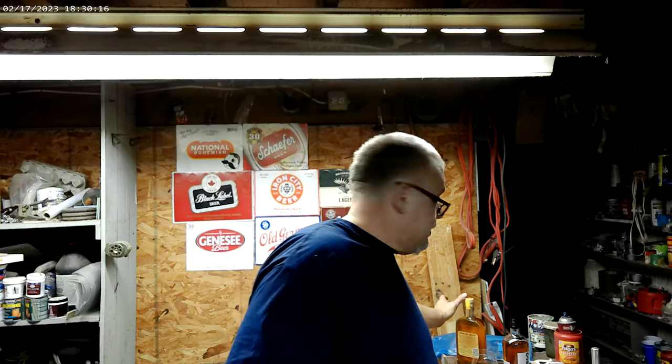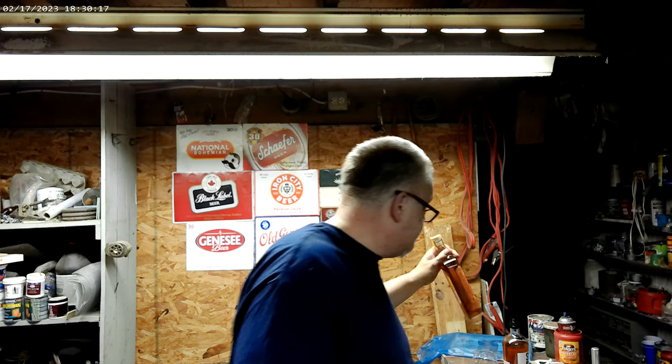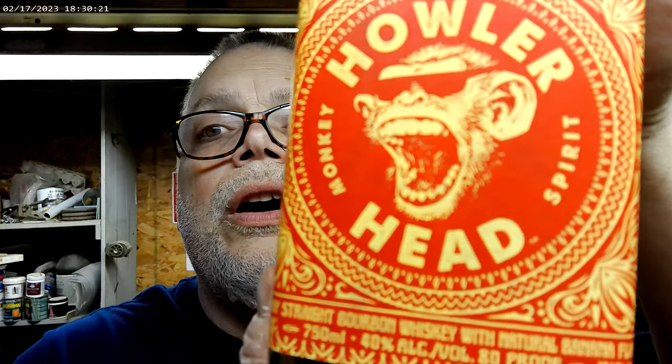But that's not what this video is about. I was in there looking around and I stumbled across one that had a really neat label. Caught my eye, and I wound up buying it — mostly because of the label. And what it is... it's this. Powerhead Monkey Spirits.